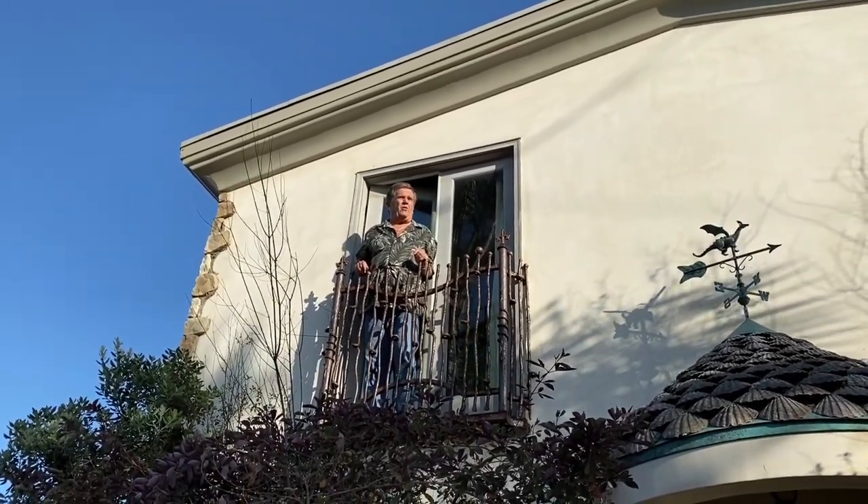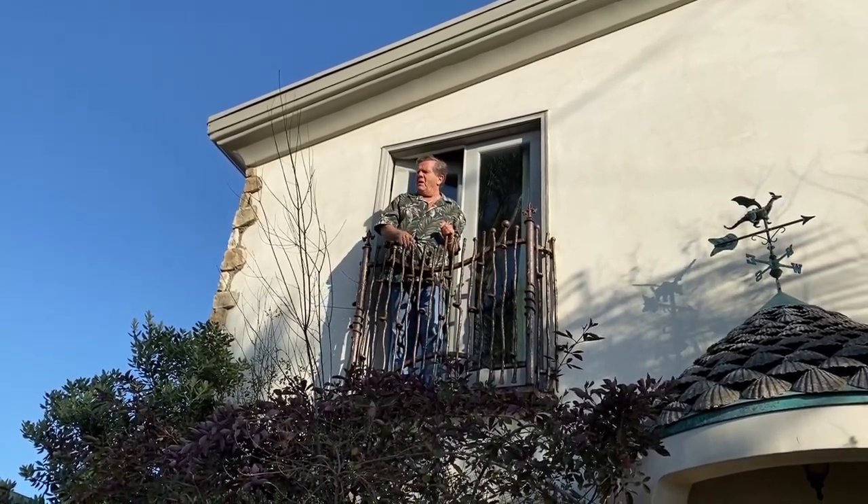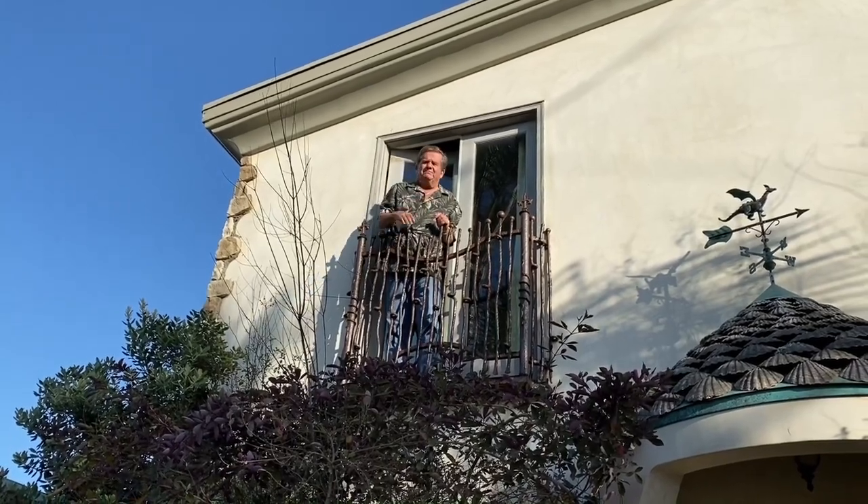Hey everybody, Butch Patrick here. Hope you're all feeling well and welcome to my corner of the world during this pandemic, Manhattan Beach. I'm coming right down to show you what my sister's all about in her house. Be right down.